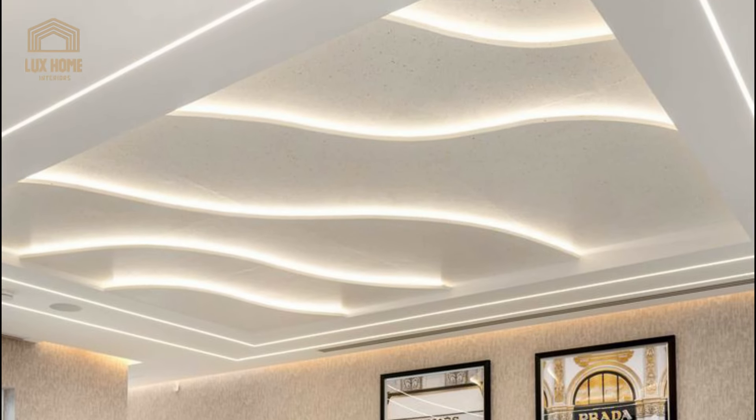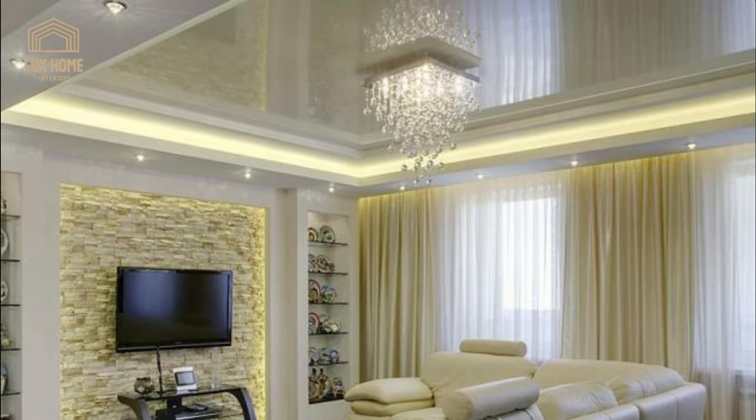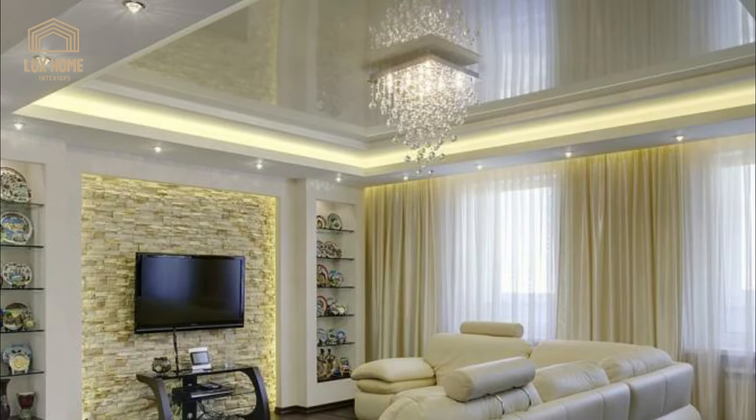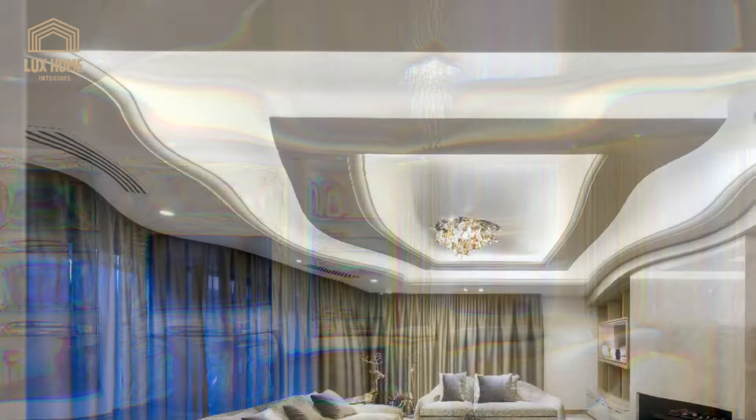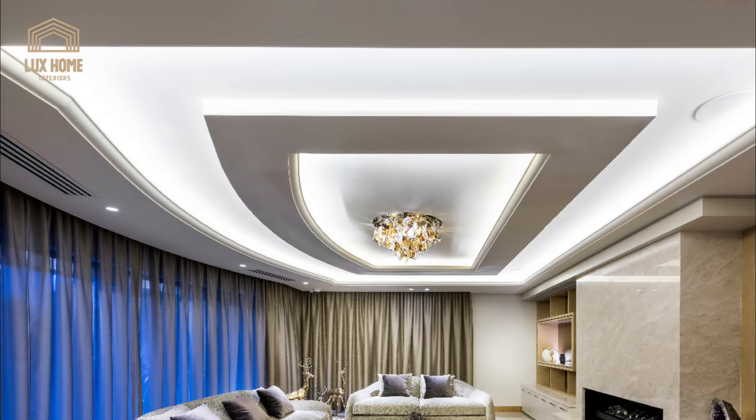A great way to add flair to any modern living room is incorporating a POP false ceiling design that extends to the wall. This approach will give a luxurious and architectural interest to the space.